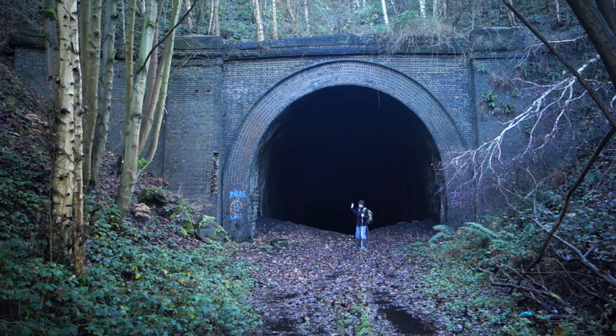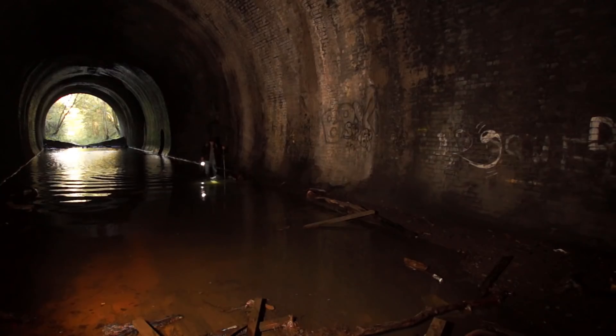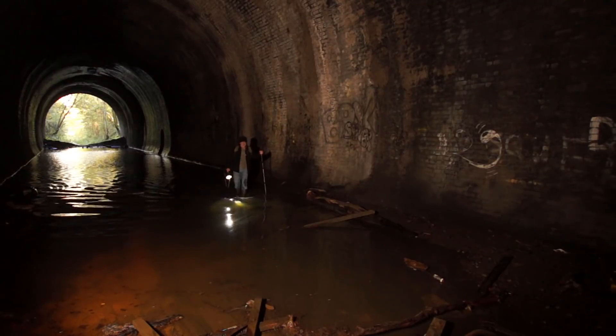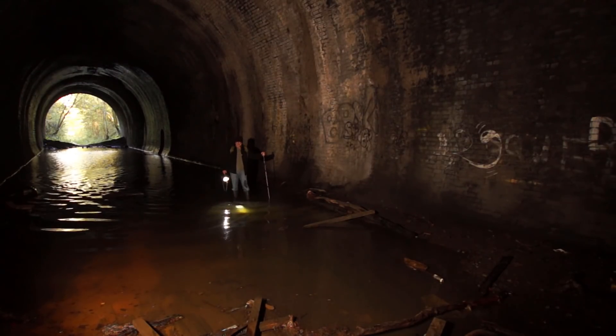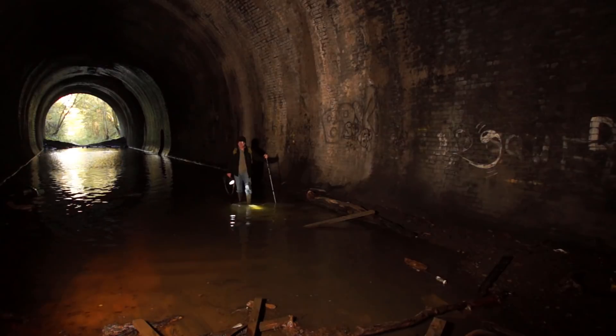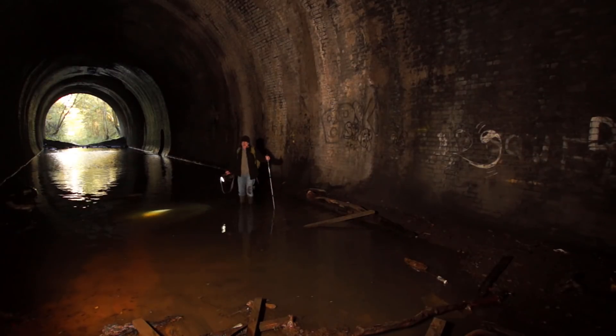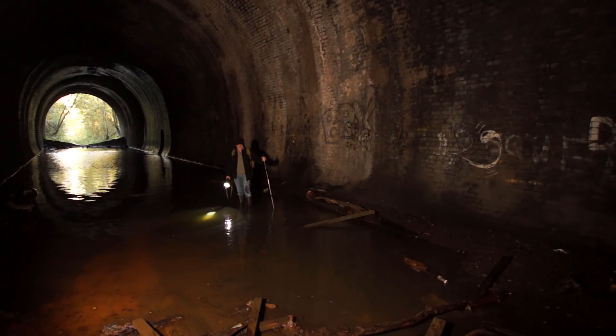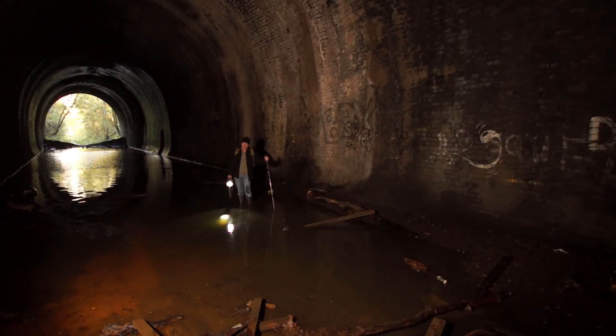This end of the tunnel looks pretty flooded, so we're going to have to wade through some more water to get in. I didn't expect it to be as flooded as this — it came probably to within an inch of the top of my boots. I only just managed to get in. I looked at it earlier and no way was there this amount of water — you could just walk in. But I'm in, so we'll head off into the tunnel now.